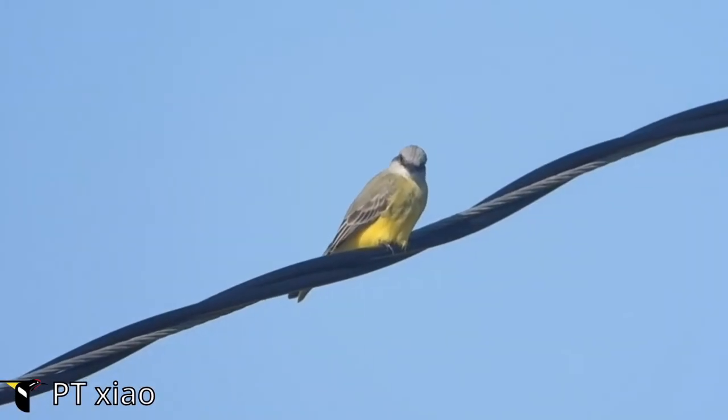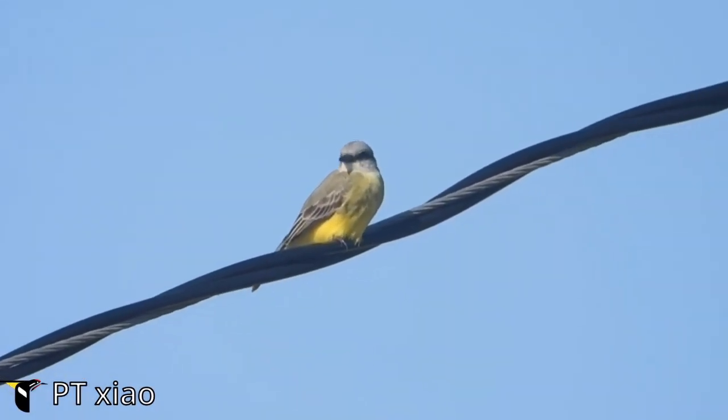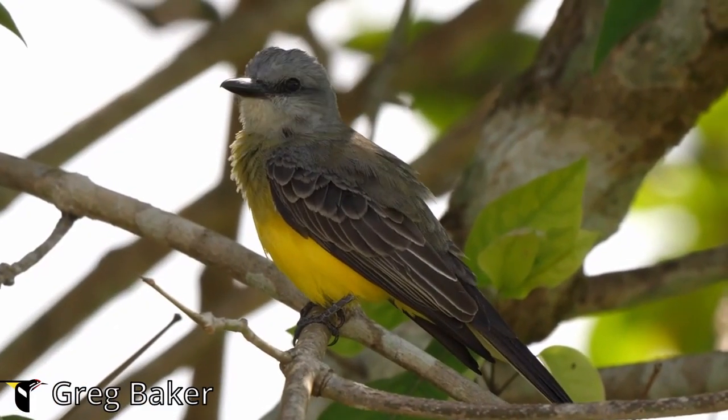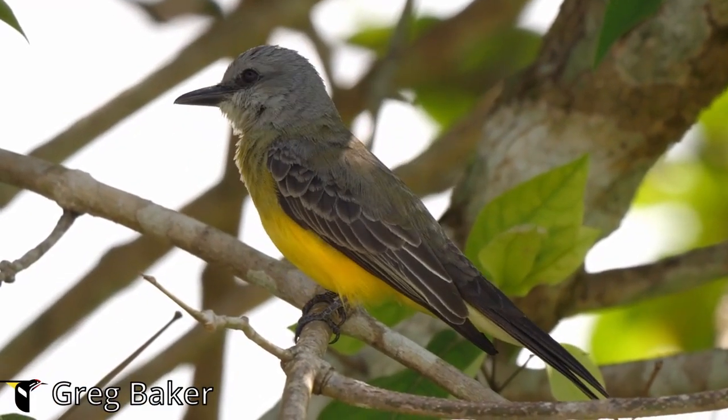Observing the tropical kingbird in its natural habitat is a rewarding experience. To increase your chances of spotting this vibrant bird, visit Central or South America during the appropriate time of year.